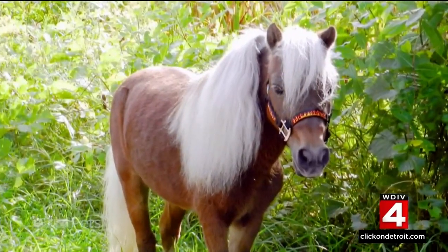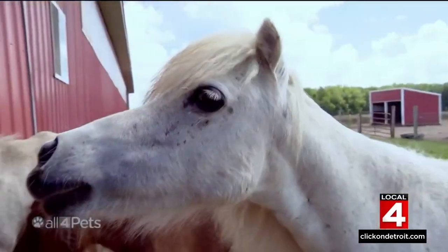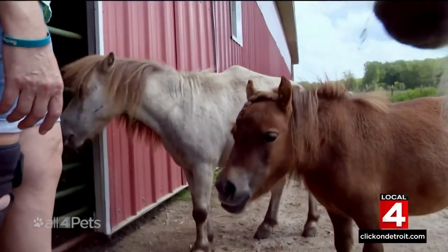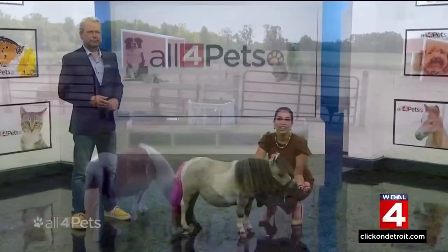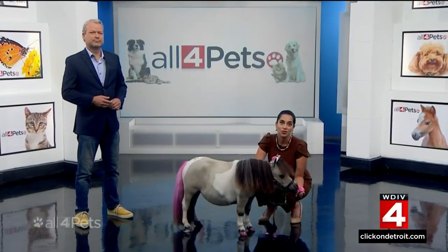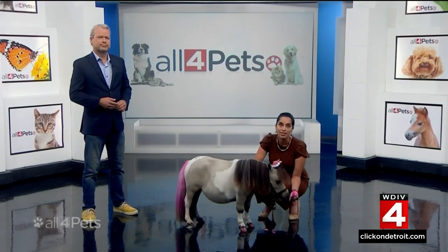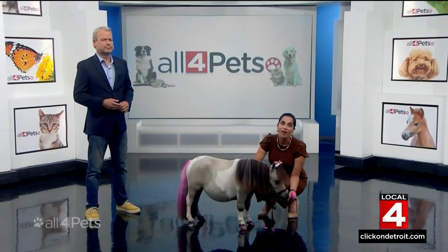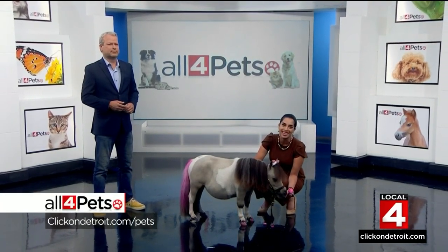A veterinarian at Michigan State University was able to help Sonny, and he joined the herd of so many miniature horses who, over the years, found their saving grace at Tammy's farm. Ten of the 16 current rescues are now sanctuary horses, meaning they'll live out their days on the farm. But six of the miniature horses are adoptable, and we have more information on the All for Pets page of ClickOnDetroit.com.